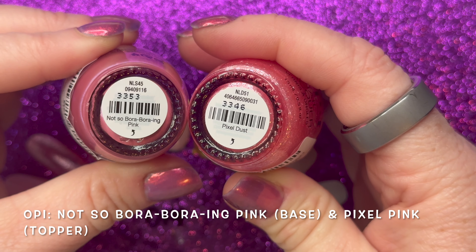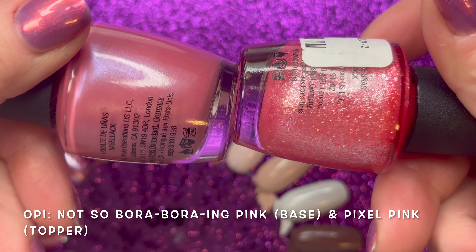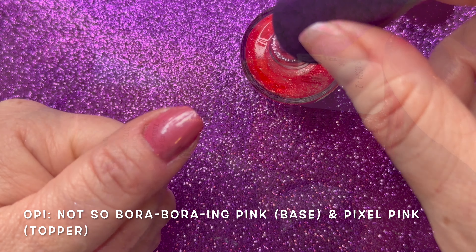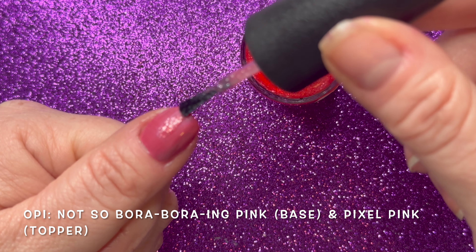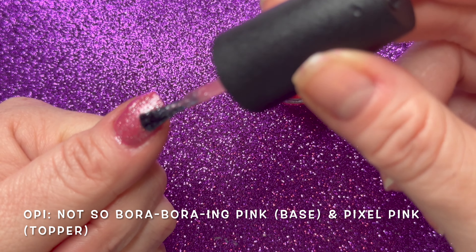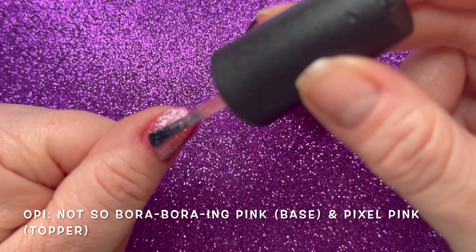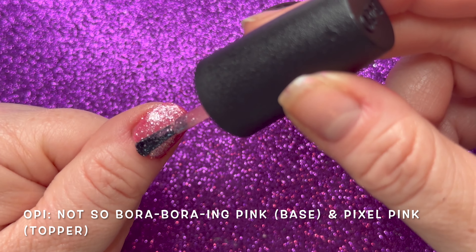And lastly I'm showing Not So Bora Boring Pink with Pixel Dust on top. As I mentioned, I would absolutely wear Pixel Dust as a topper — I'm not likely to wear it on its own. It did really really well on top of Not So Bora Boring Pink. Great ways to stretch the colors you have and make some new colors.